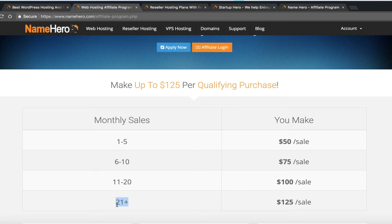To put that in perspective: 21 sales in a month at $125 is $2,625. If you were just making $50 a sale for those same 21 sales, it would be $1,050. So it more than doubles the commission you get per sale.